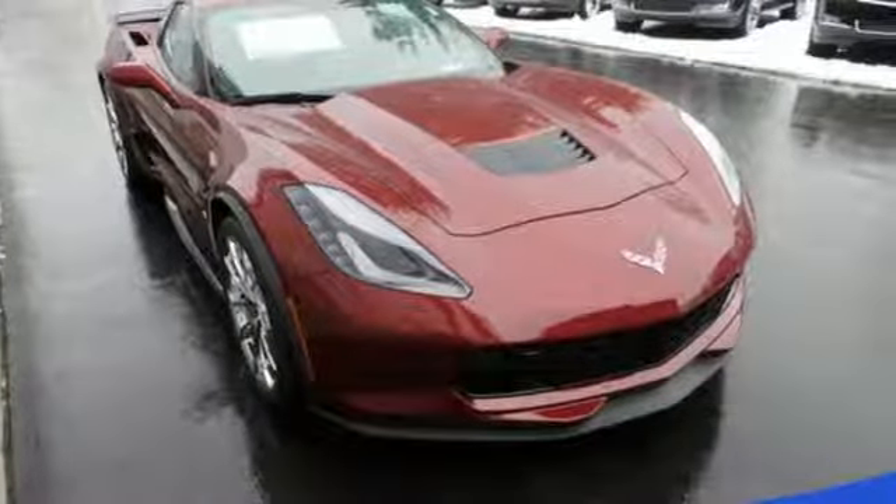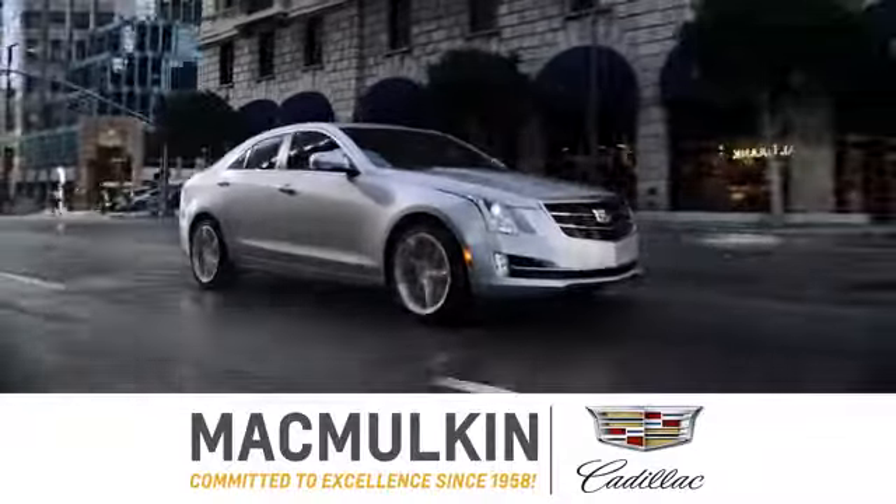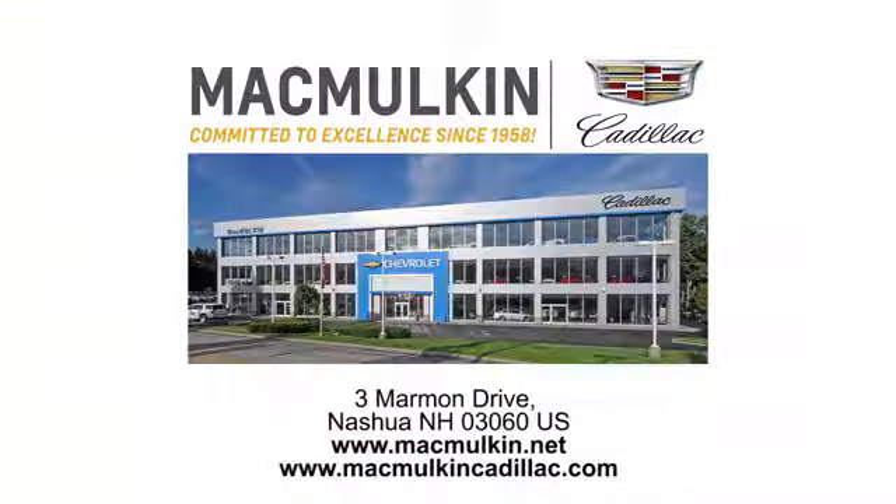See it for yourself when you take it for a test drive. Call, click, or stop into McMulkin Cadillac today. We've been committed to excellence since 1958.